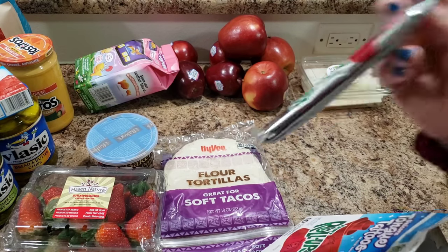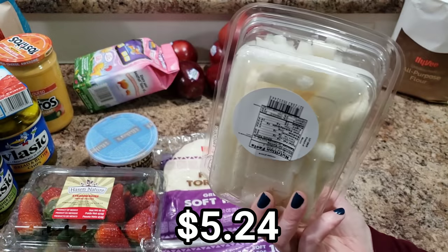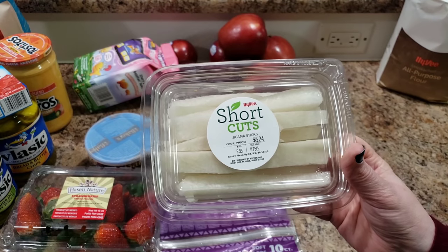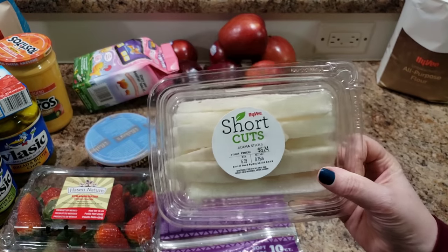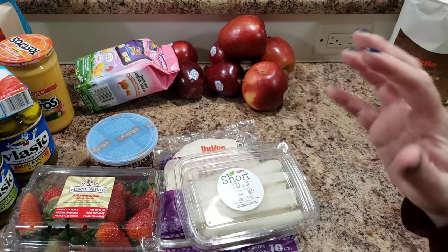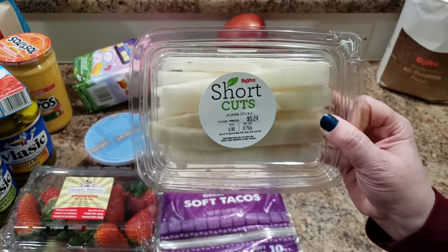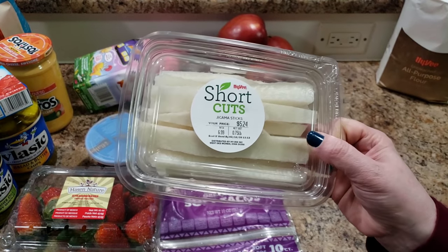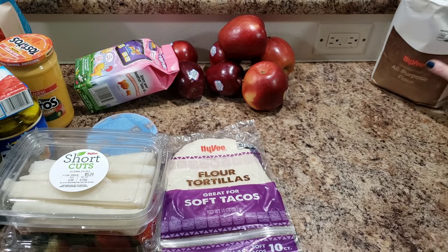I bought some jicama, already cut up. If you've never tried jicama, it's kind of like a cross between a potato and a carrot — really good and you don't even need a dip. They're hard to peel though, with a tough outer shell, so I was happy to find them already peeled and cut up, even if it cost four times as much. Totally worth the shortcut!